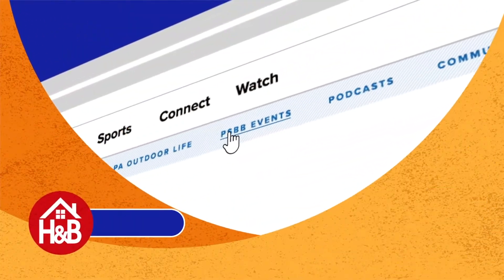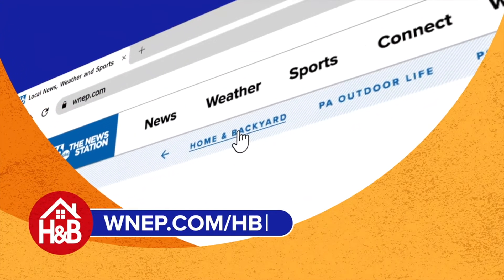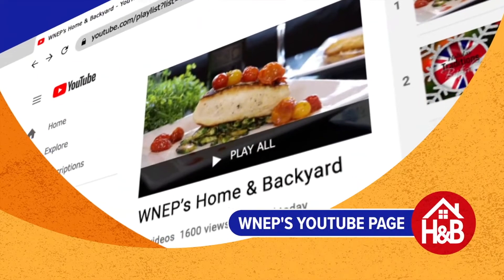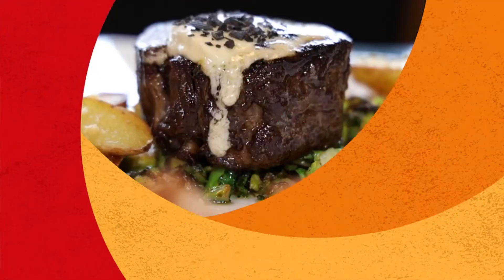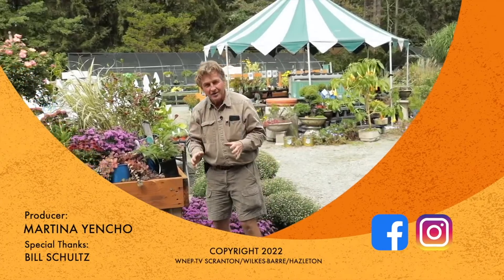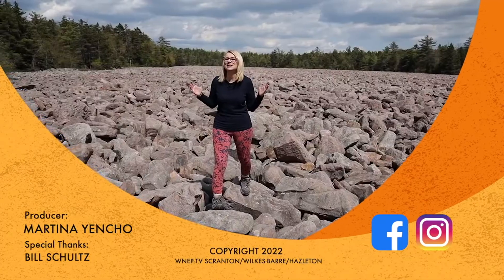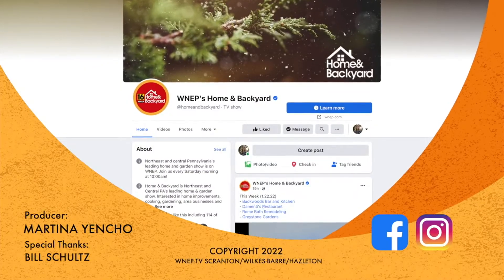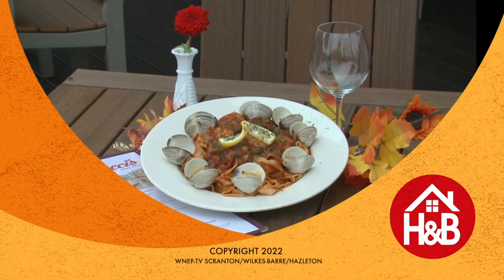Want more Home and Backyard? Visit WNEP.com slash HB to watch all of today's show. And check out our YouTube channel for even more H&B content, from delicious recipes to gardening advice to interesting places in your neighborhood. Find out what we're up to by following us on Facebook and Instagram. We'll see you next time on Home and Backyard.